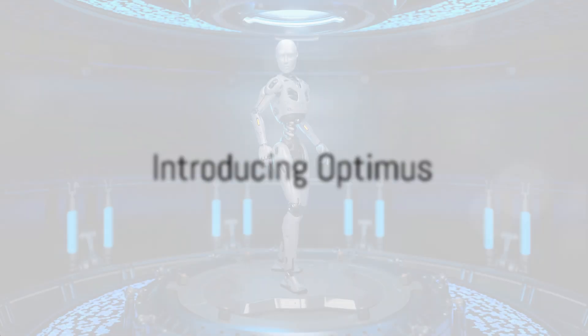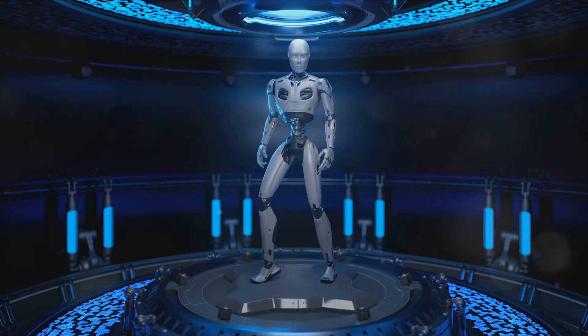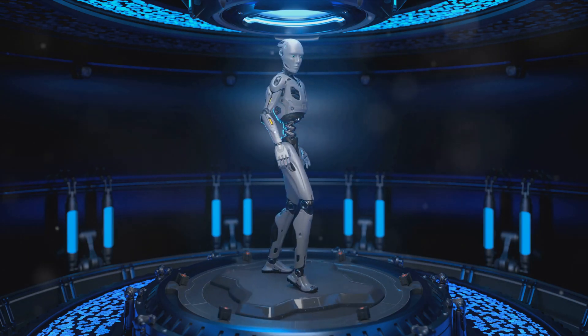Enter the new Tesla robot, Optimus — an impressive upgrade from its predecessor. Optimus is a testament to Tesla's unwavering commitment to innovation and technological advancement.